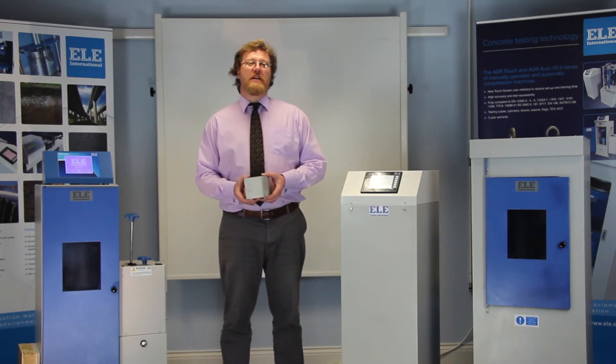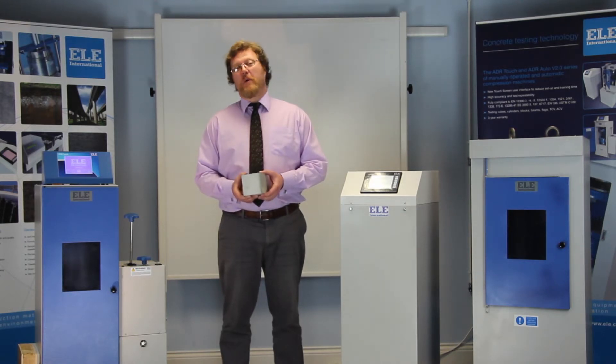In a 30-year design history of employing sophisticated electronics with closed-loop operation, these high-quality compression machines are designed to test a wide range of concrete, cement and mortar samples.